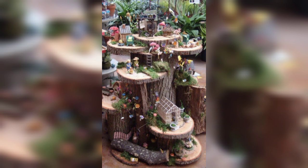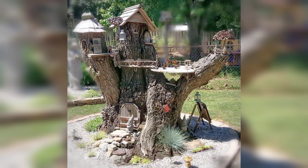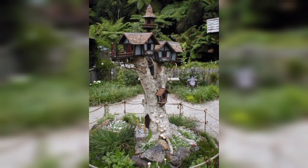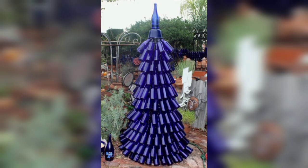Incorporate elements like plants, ornaments, and hardscaping features that align with your chosen theme. Vertical gardens: utilize vertical space by incorporating living walls or vertical planters. You can use a variety of plants including trailing vines, herbs, or colorful flowers to create a stunning and space-saving garden.